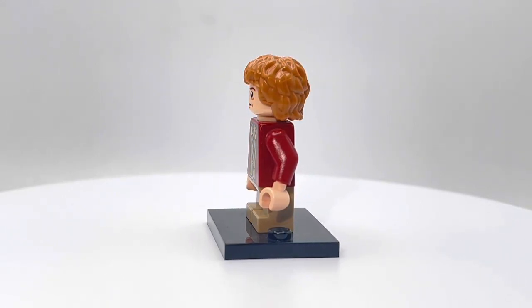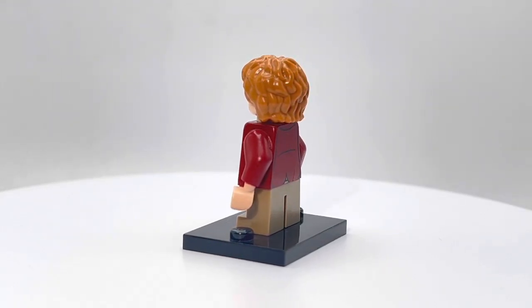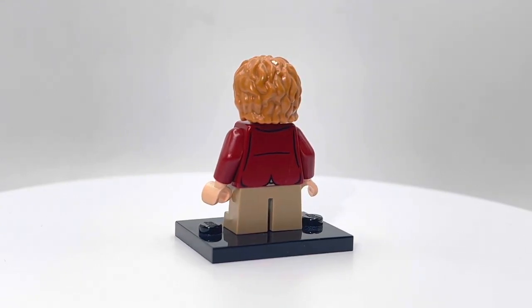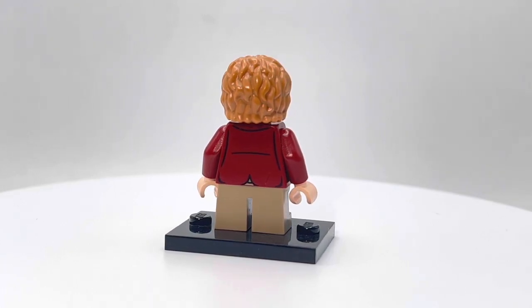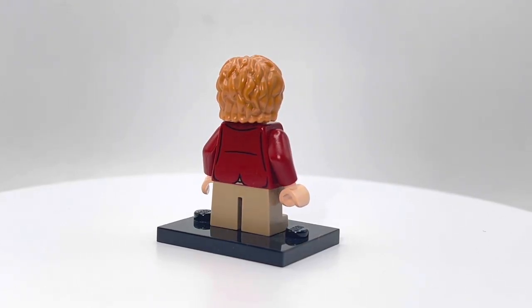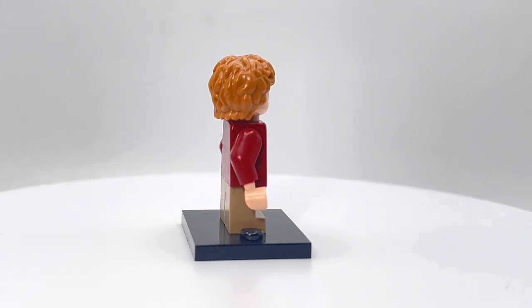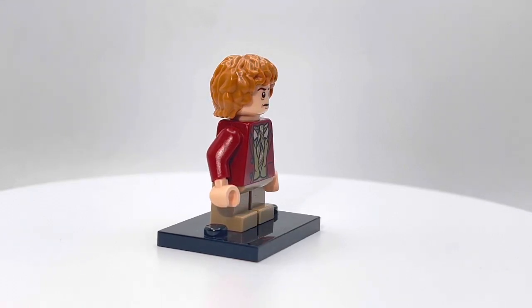The torso piece is definitely the most accurate part of this. It looks like it's been put on a Lego and pulled straight out of the movie. It actually has back printing, which I think is pretty cool. You can see he's got the coattails there. You can kind of see the shirt that he's wearing under it, but the front looks really good — he's got his tie and you can see the front of the coat.